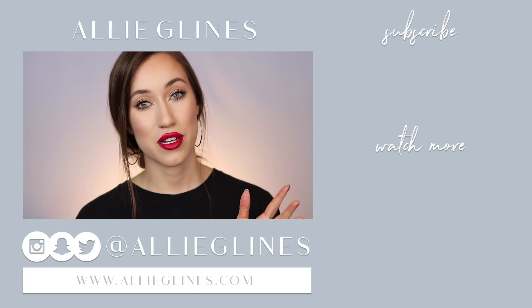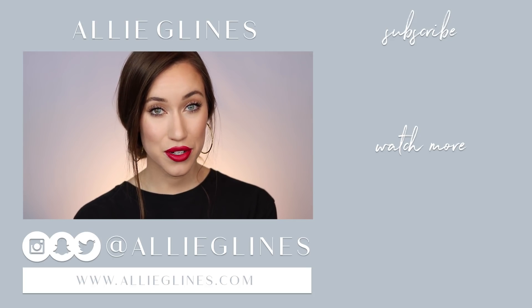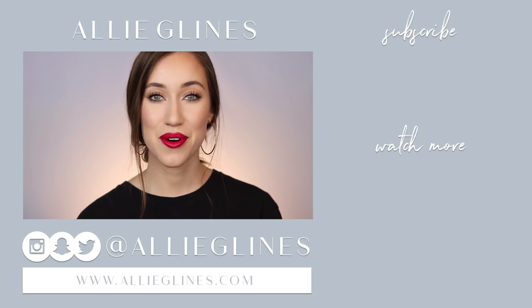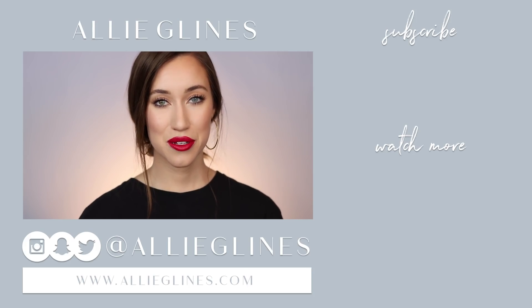Thanks again for watching. Please leave a comment down below letting me know your thoughts on this foundation if you've tried it. If you have any recommendations for other foundations for me to try out and review, please comment those down below — I love testing out foundations so much. Don't forget to enter my 100,000 subscriber giveaway if you haven't already because it's almost over. I'll see you all in my next video — love you!